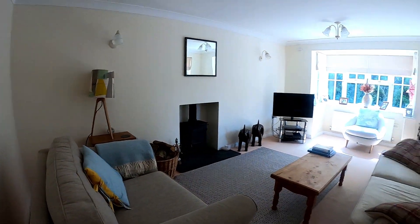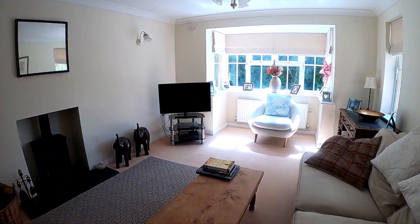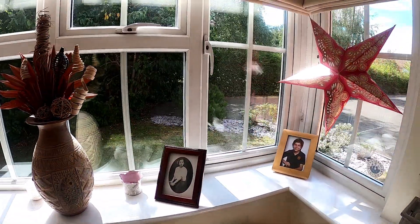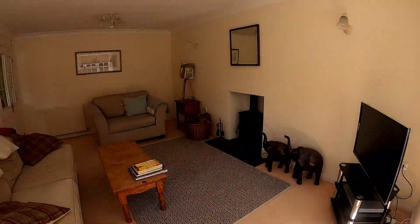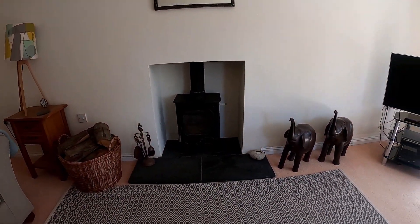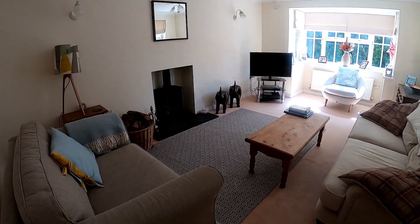Coming straight through into the lounge area here, you can see we've got that nice focal point in the form of the wood-burning stove. It's really nice that we've got that lovely bay window at the front and of course we've got the window at the side, so you're maximizing the amount of light coming through into this front lounge area. A really nice size as well, nicely separated from the rest of the house to give you that nice warm cozy feeling.